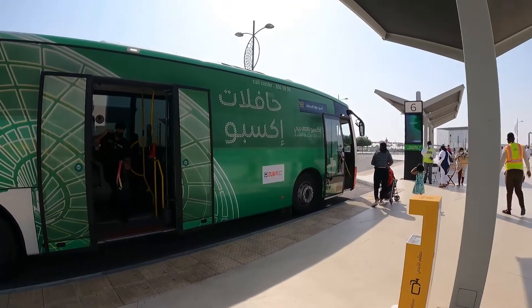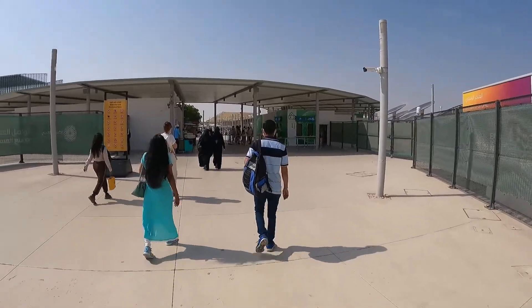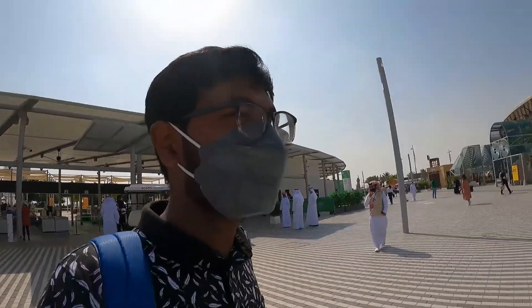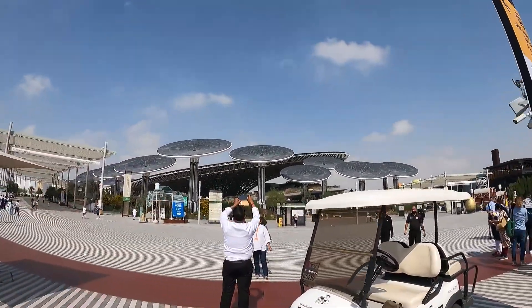This is my Expo rider here in Arabic and in English. I am here at Expo 2020. Finally after clearing check-in, I am here and this is the Sustainability District.